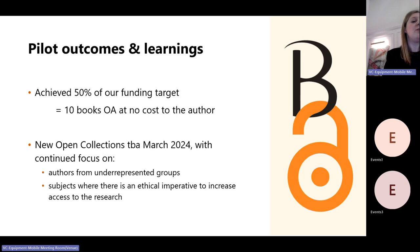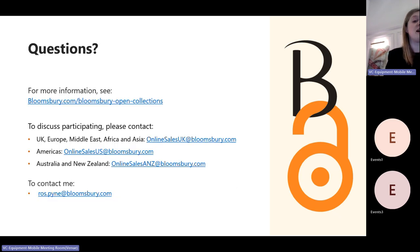We're too big for that at this point, but we will be announcing new open collections in a couple of weeks' time, with a continued focus on supporting authors from underrepresented groups and subjects where there is an ethical imperative to increase access to the research. You can find out more on our website. If you want to discuss participating, you can get in touch with the relevant teams, and if you've got any other questions, please send them to me.